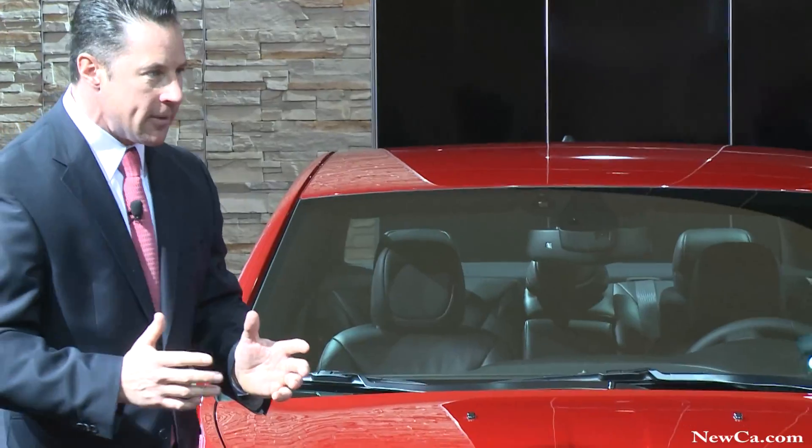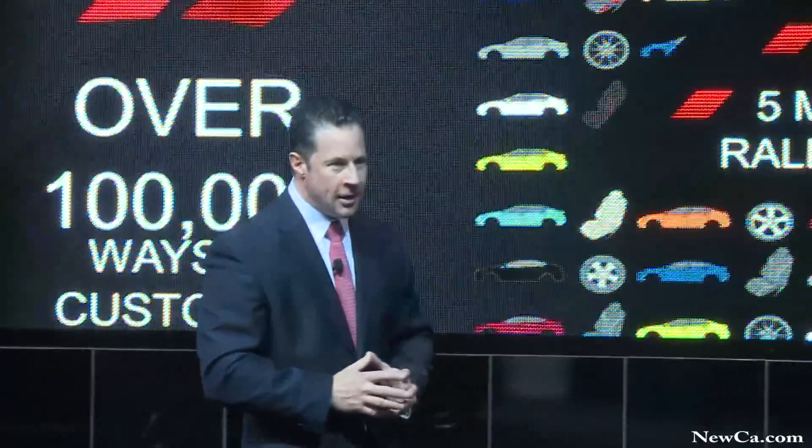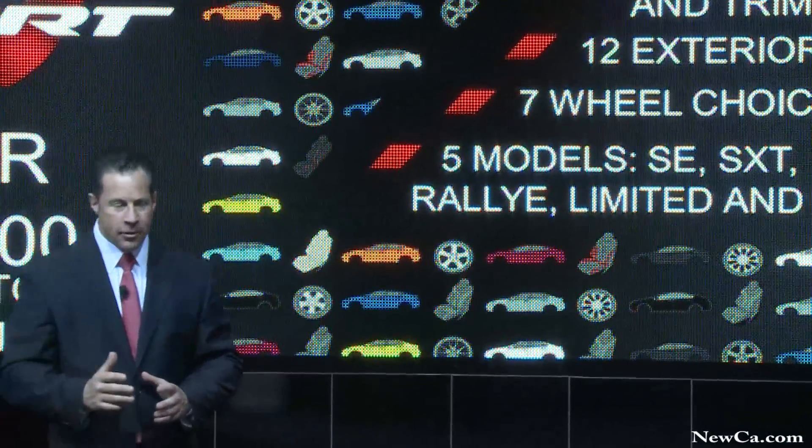And finally, something that sets the Dodge Dart apart is customization. The 2013 Dart allows for over 100,000 ways to customize and personalize, allowing you to truly have pride in your ride.